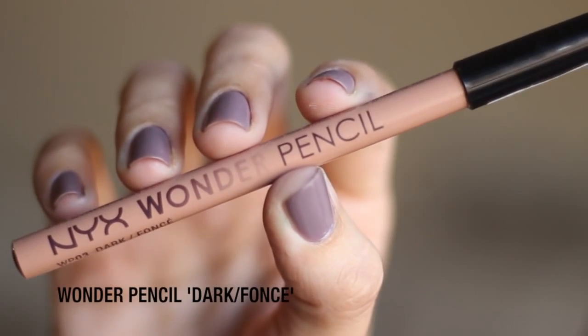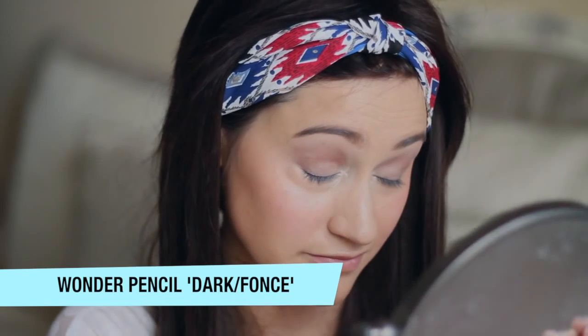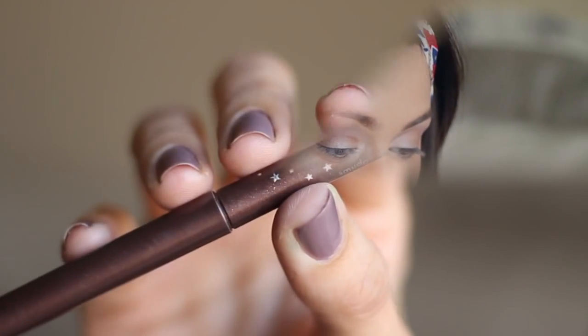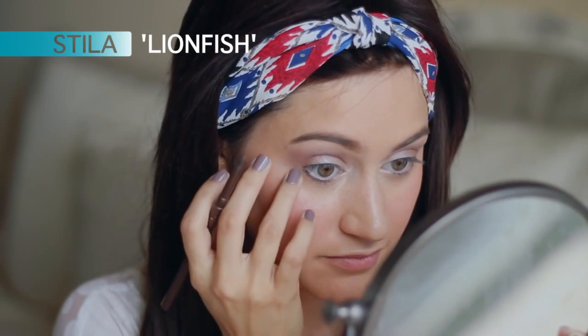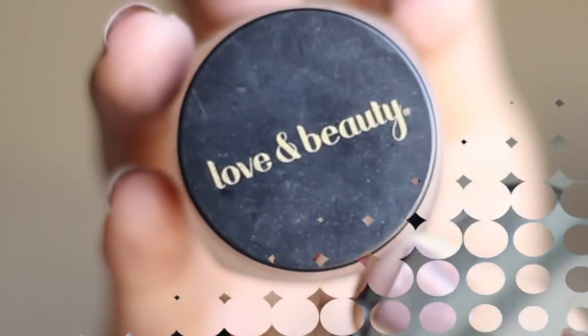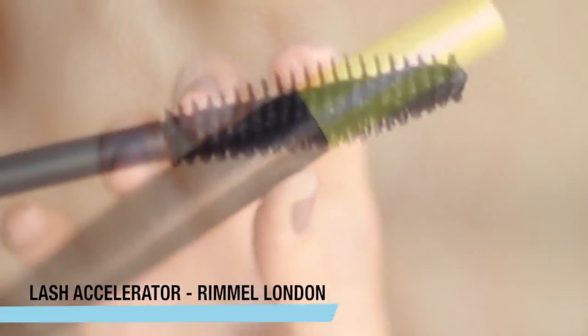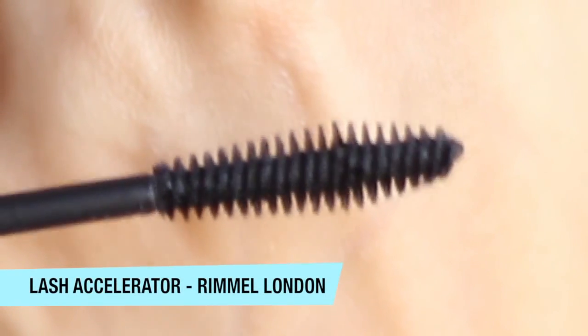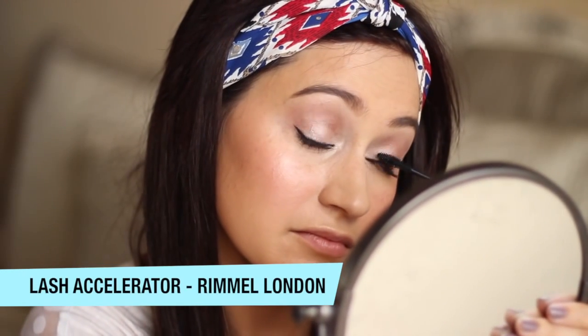Now I'm taking a nude pencil from NYX, and this is going to go on my bottom waterline. I love this because it just kind of opens up your eyes a little bit. Then I'm going to grab a darker shade and put it underneath that and smudge it out with my fingers. And then I'm grabbing this gel eyeliner from Forever 21 and just going to wing it out on top a little bit. This is my favorite mascara at the moment — the Lash Accelerator from Rimmel London — so I'm going to use that to add some length to my lashes.